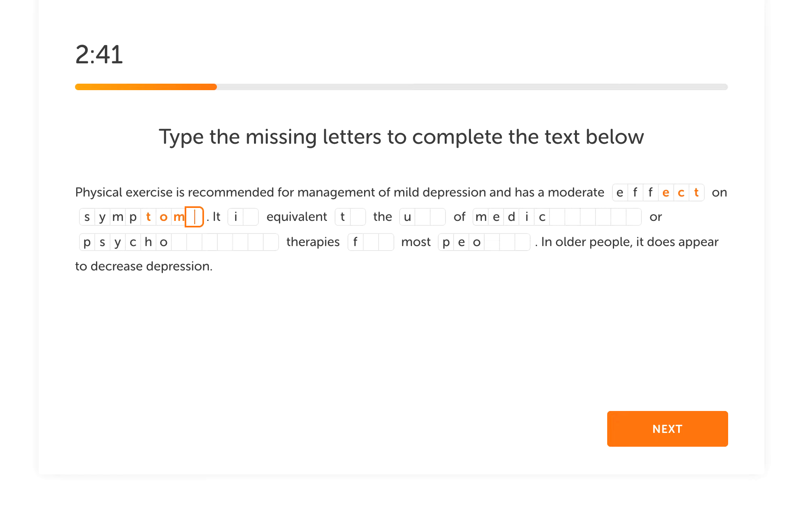For the reading comprehension task, I'm not entirely sure on some answers. For example: 'Physical exercise is recommended for management of mild depression and has a moderate effect on symptoms.' I'm not sure about 'symptoms.' Then: 'It is equivalent to the use of medical or psychological therapy for most people.' Listening again: 'This research is recommended for management of mild depression and has a moderate impact on symptoms. It is equivalent to the use of medical medicine.' So I'll go with symptoms.